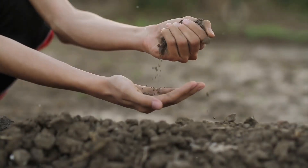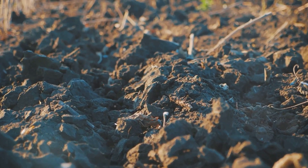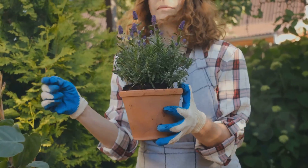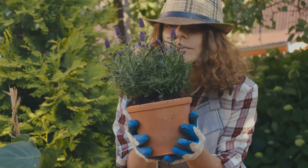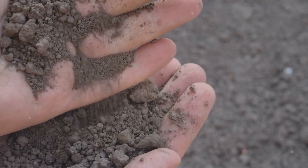Then there's loamy soil, which is like the Goldilocks of soils. Loamy soil strikes the perfect balance — it's not too sandy, not too clayey. It's rich, but it drains well. It's moist, but it doesn't retain water to the point of waterlogging. This makes it just right for most plants, and it's often considered the ideal soil for gardening.